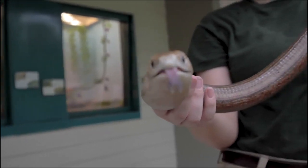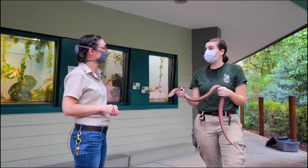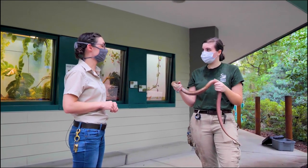Do we have any lizards like this here in Florida? Absolutely — if you're really lucky and you're walking along a trail, you might actually be able to see the eastern glass lizard, which is a relative of the Sheltopusik.